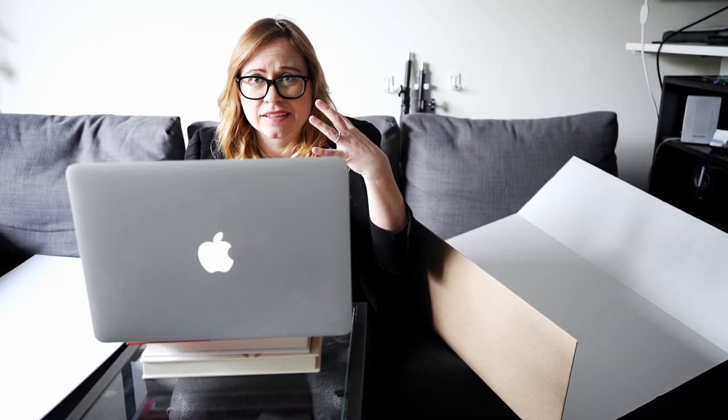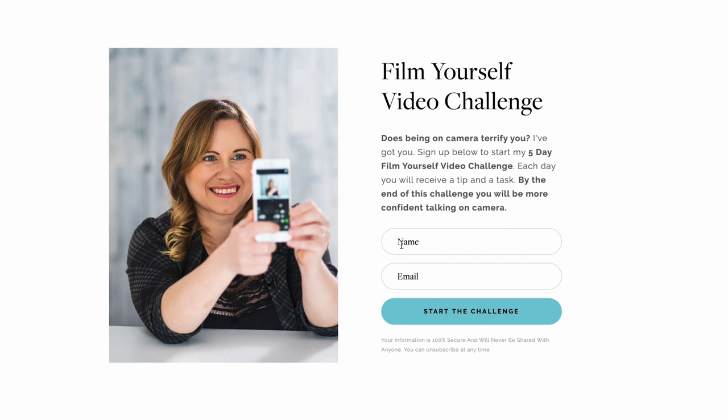Are you new to video and feel weird talking to a camera? Then I've got the perfect thing for you. Join my film-yourself video challenge where I guide you through the process of getting comfortable talking to the camera. If you like this video, please share it and hit the like button below.